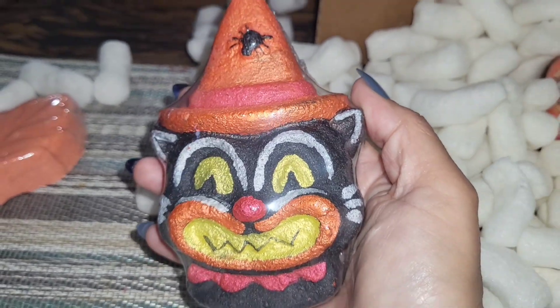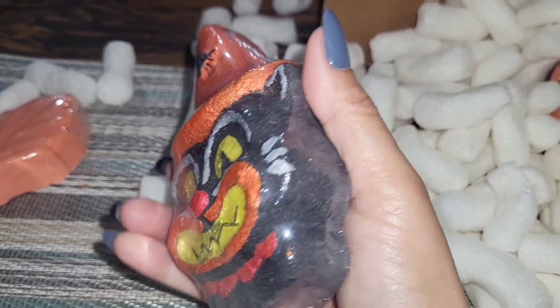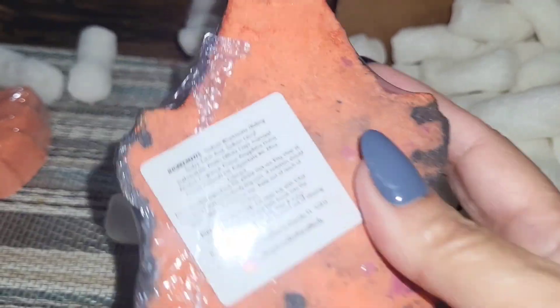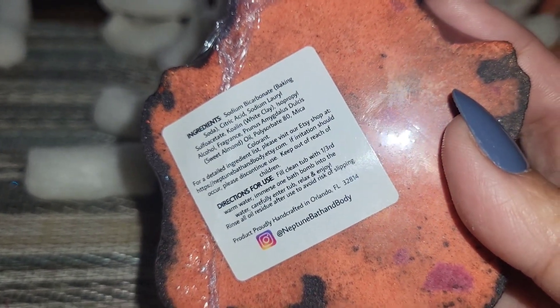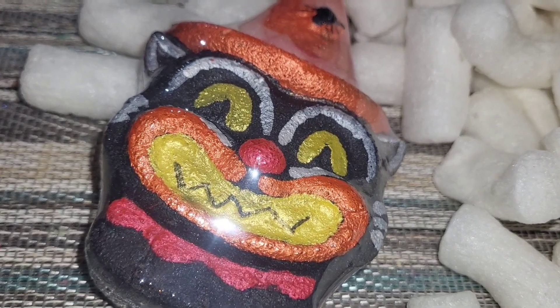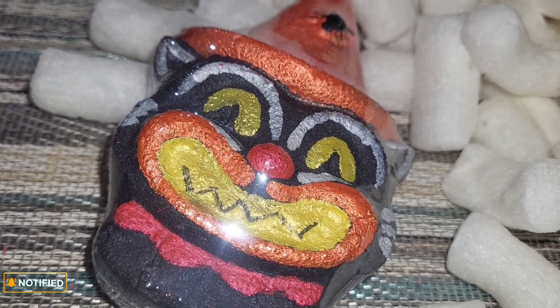Looking at this particular bath bomb is what made me purchase from this shop, even though I had never heard of them before. They came up on my Etsy feed and this thing showed up and I'm like — Halloween and retro, I must have it. The sample on the packing list says it's fall leaves, and I like fall leaf scent. This one is called Halloween of Yesteryear.